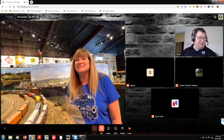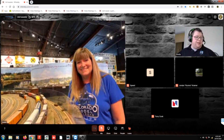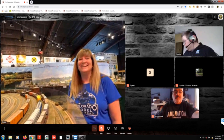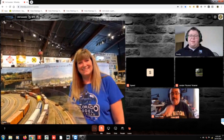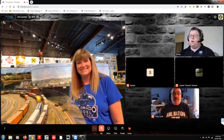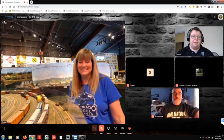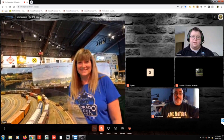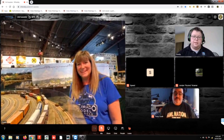Tony Cook is here for the next clinic, so we'll let Michelle sign off. Thank you so much for taking part in this event — it's been fantastic. That was a great tour, a great museum, and great people over there in Greeley. Bye.